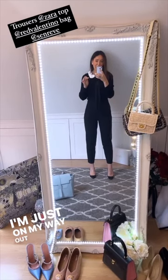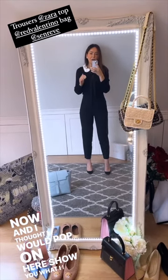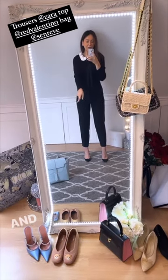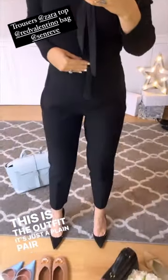I'm just on my way out, about to get the train for a meeting, and I thought I would pop on here and show you what I tend to wear to meetings — the kind of style that I go for — and also the coat I'm going to wear today and the bag that I use. The bag is just down there, which is my laptop bag. But this is the outfit: it's just a plain pair of trousers.